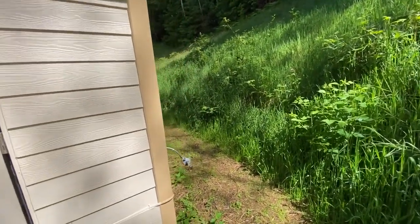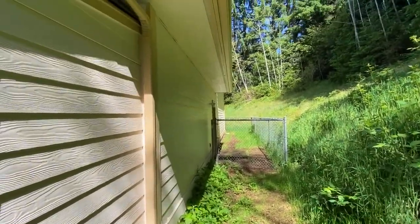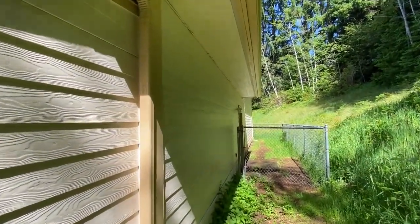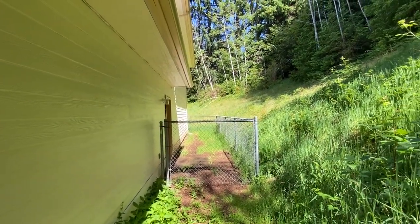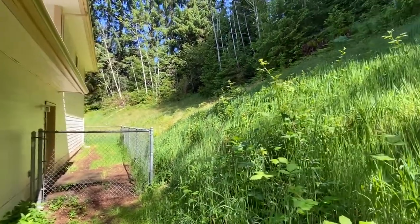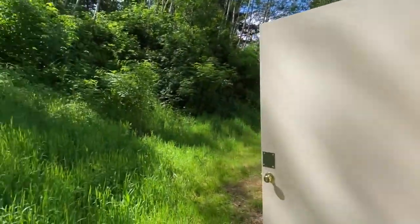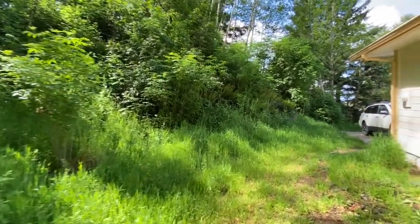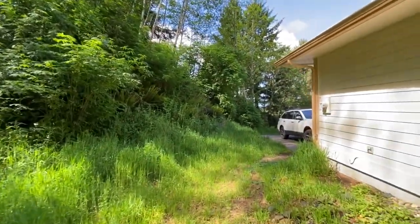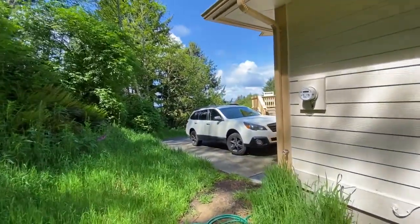The house is also plumbed to have propane, so for a propane fireplace or something like that as well. The outside paint is all new. It does have a fenced dog run in the back and the landscaping is all pretty natural. Up here, other than my obnoxious voice, all you can hear is trees and the crashing of the ocean. So we'll head around the other side of the house and go take a look at the inside.